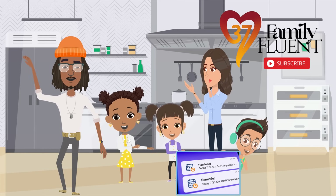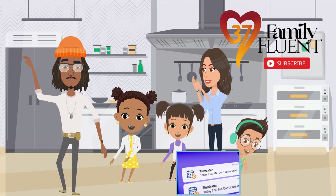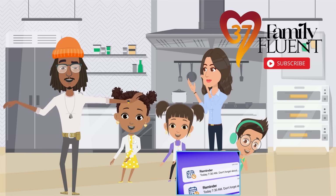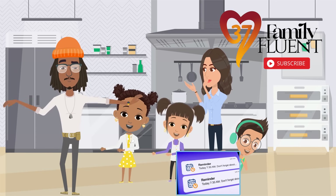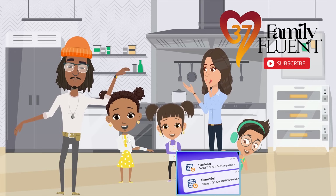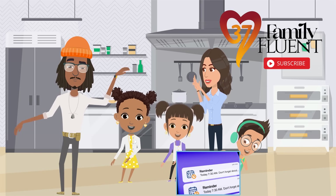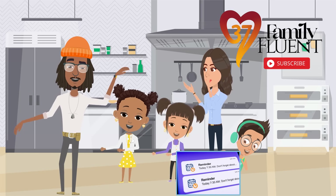And that's a wrap on today's episode. If this helps you feel a little more fluent in family and tech, then you're already part of the Family Fluent Fam. Don't forget to hit subscribe so you don't miss a beat as we keep building better tools, habits, and moments together. Drop us a comment — we love hearing how your family's growing, thriving, and navigating this wild digital world. Until next time, keep your tabs open, but your hearts even more.